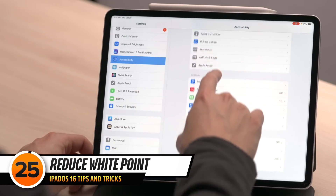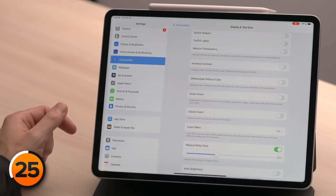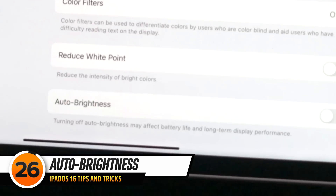There are two more important battery tips in Accessibility. Tap back to Accessibility, scroll up and tap on Display and Text Size, then scroll down to Reduce White Point. Reduce White Point reduces the intensity of bright colors on your iPad — think of it as recalibrating the brightness slider, and it also makes for a more comfortable experience when watching content late at night. Turn on the switch next to Reduce White Point; by default it's set to 50, but you can drag the slider further right to make the display darker. One below Reduce White Point is Auto Brightness — Apple says turning this off may affect battery life, so you should leave it on.